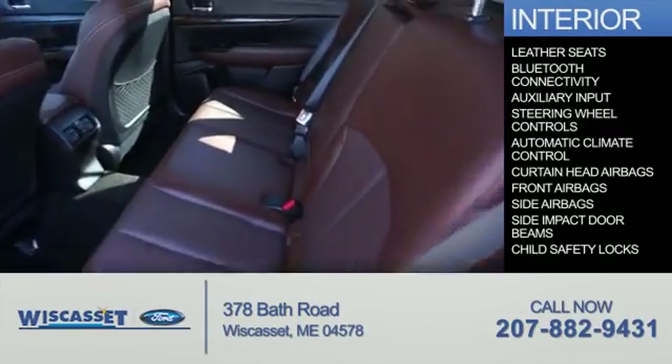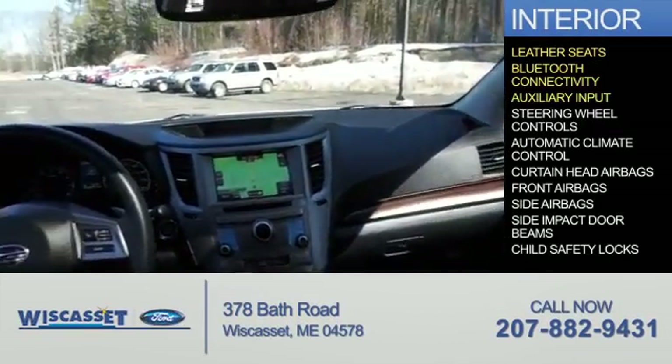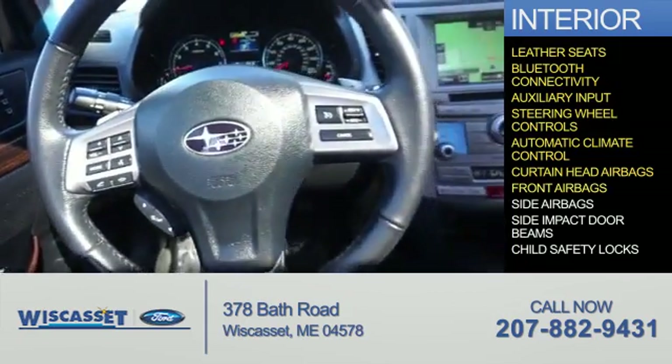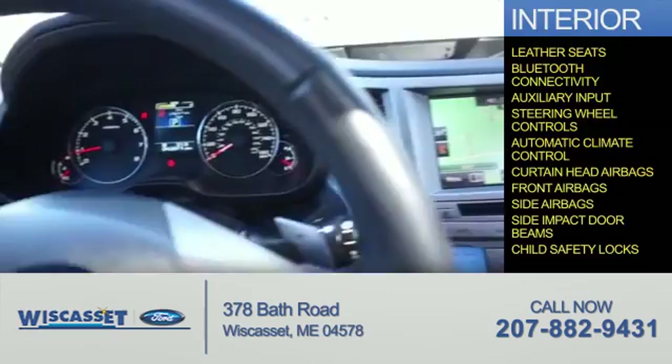On the inside, you'll find leather seats, Bluetooth connectivity, an auxiliary input, steering wheel controls, automatic climate control, curtain head airbags, front airbags, side airbags, side impact door beams, and child safety locks.